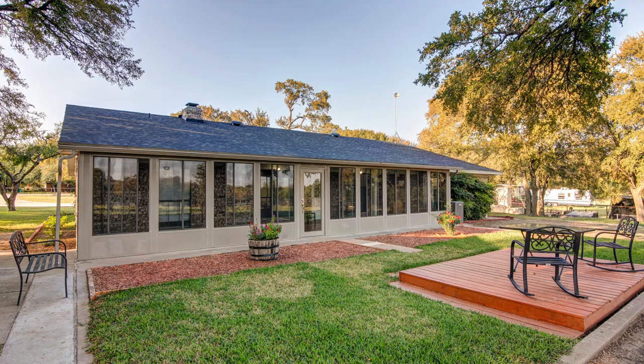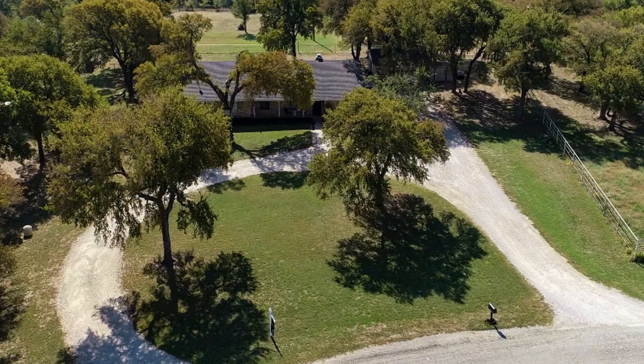You will appreciate the quiet neighborhood, your large front yard, and the circle drive. Now let's check out the home.